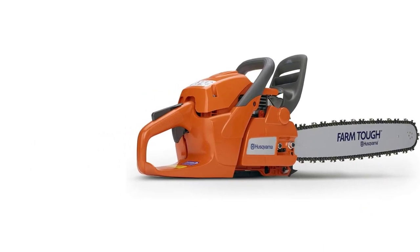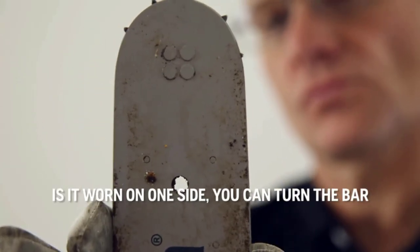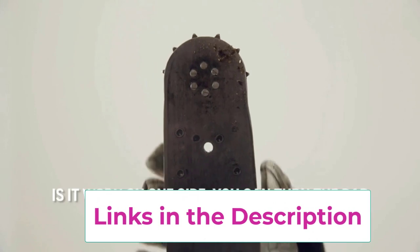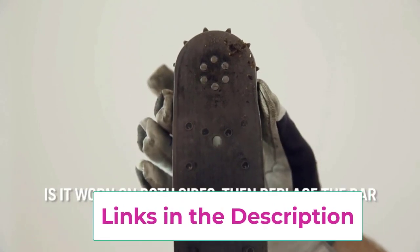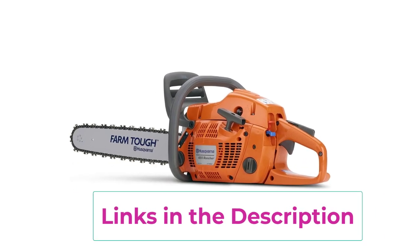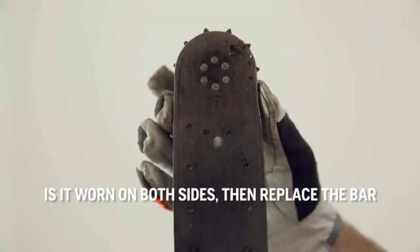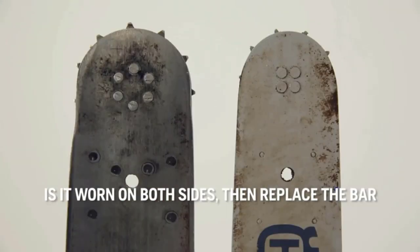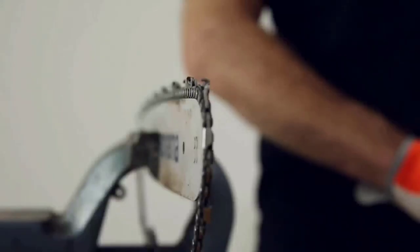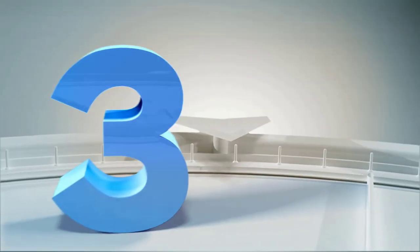This chainsaw features a simple side-mounted chain tensioning system, a quick release air filter, and Husqvarna's X-Torque technology for reduced fuel consumption and emissions. For added safety, consider using Husqvarna chainsaw chaps, gloves, and a helmet. Replacement chainsaw chains, cases, and sharpeners are also available for separate purchase.